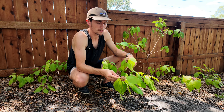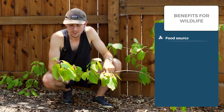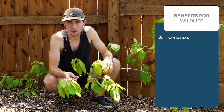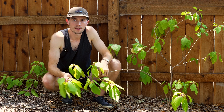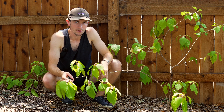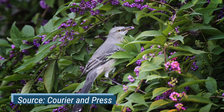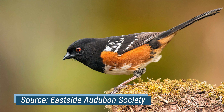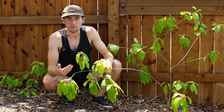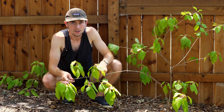As for wildlife benefits, the Beautyberry is a food source as summer fills out and into fall and maybe even early winter. Many birds favor the Beautyberries — these include bobwhites, mockingbirds, cardinals, thrashers, robins, finches, and towhees. Even small mammals like possums, raccoons, and gray foxes have also been known to eat them.